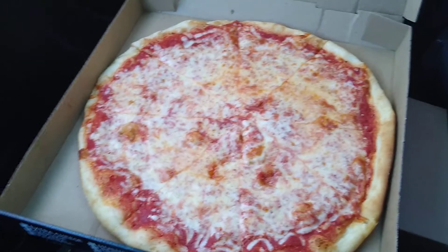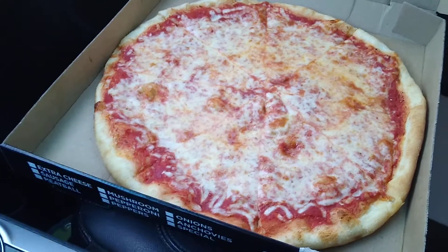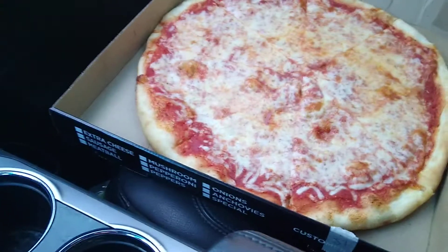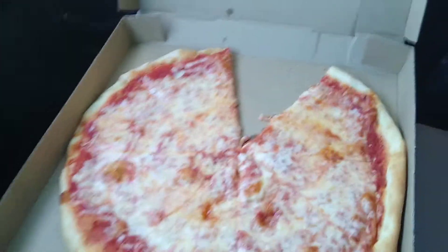I don't know if you can see that, but I'm gonna take a quick bite or two and come back and tell you what I think, so hang on. All right, the verdict is in — this is good.